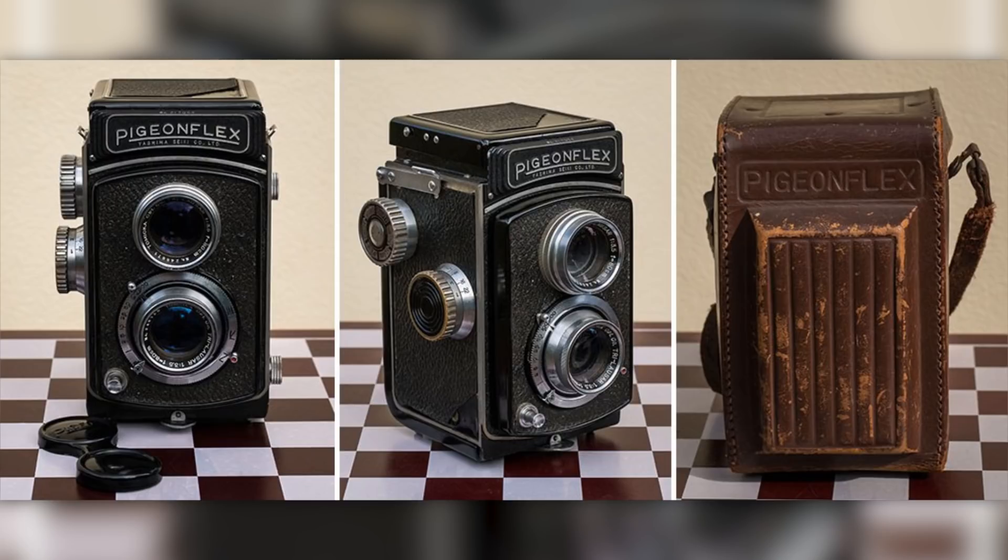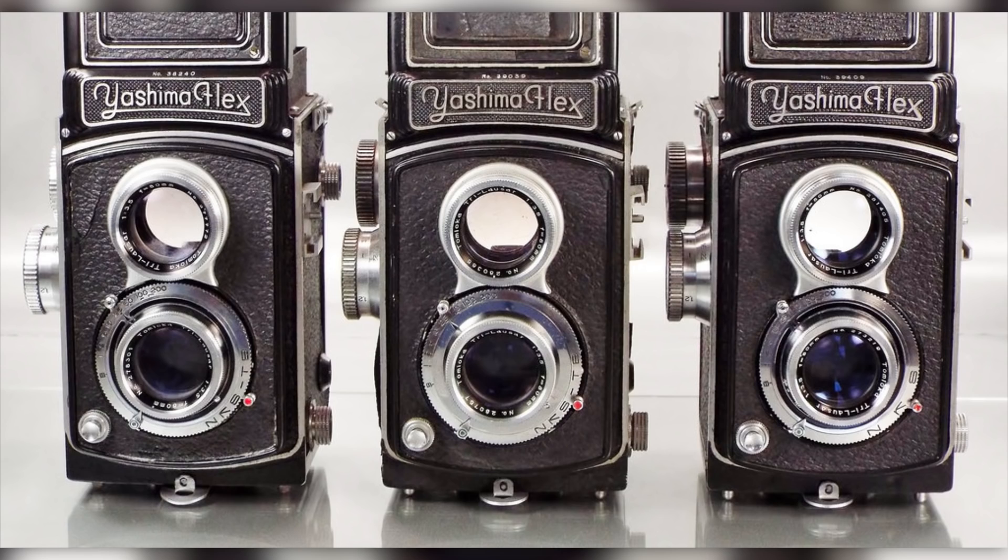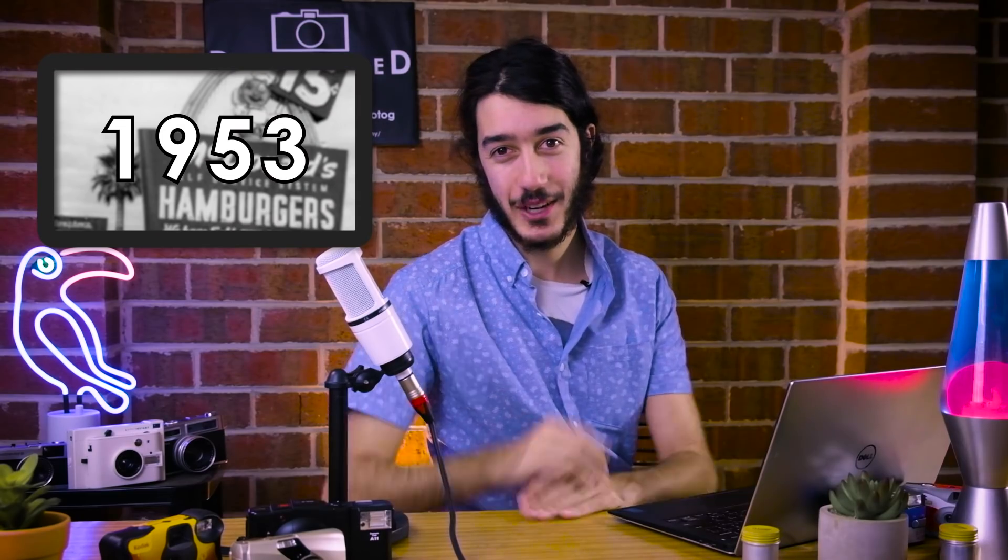They jumped into the industry with the Pigeon Flex, a 6x6 twin lens reflex camera. This was then followed by a Yashima Flex. So a lot of flexing going on here.